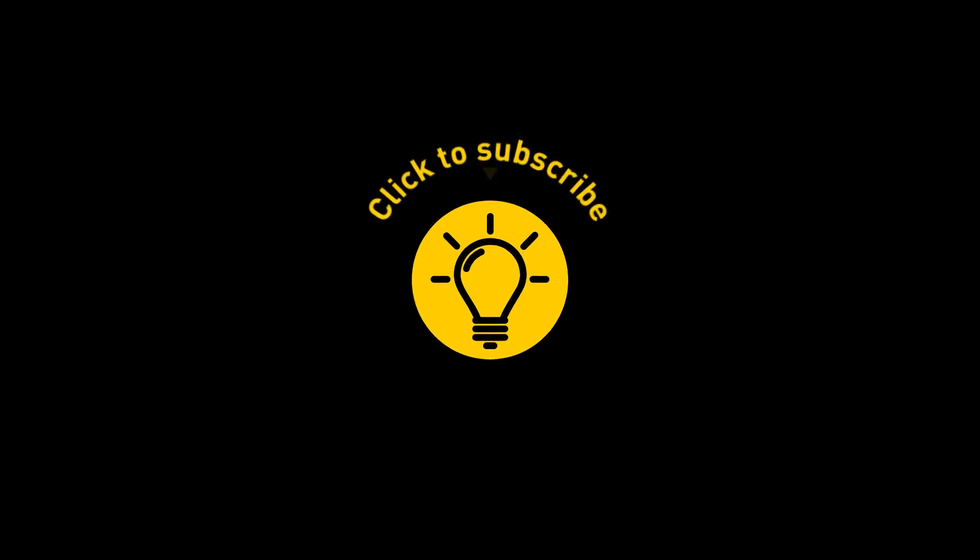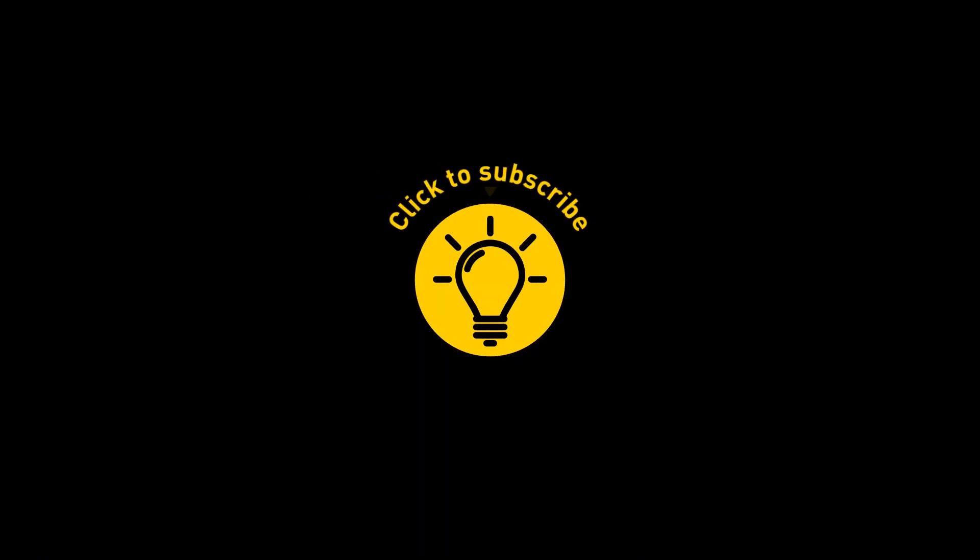That's it for today. If this satisfied your curiosity, give the video a like and share it with your friends. Or if you want more, click on these videos and stay on the bright side.